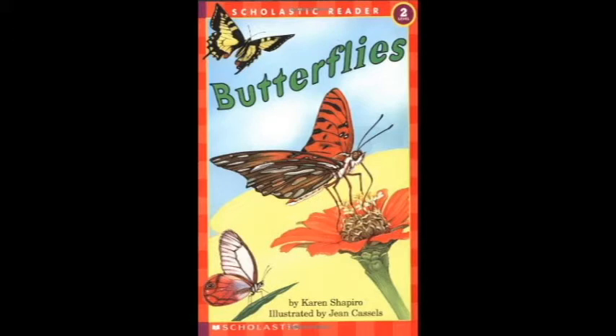From caterpillar to butterfly takes eight weeks in all. All sizes of butterflies, big and small. See the butterfly up in the sky. Watch it as it flutters by.